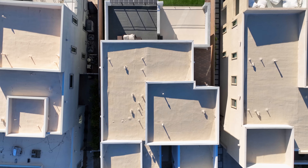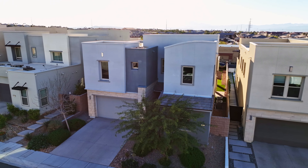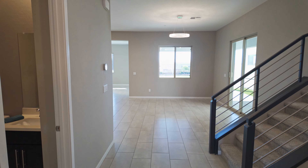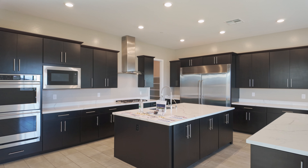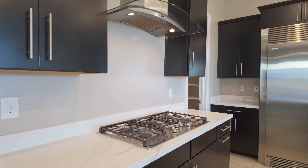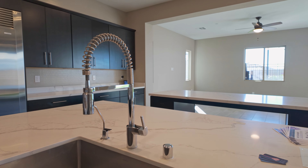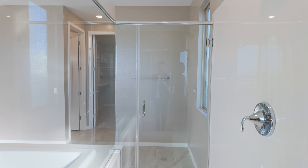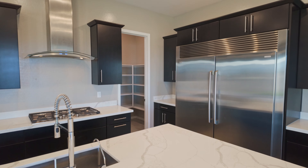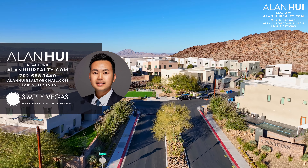Hey, what's up everyone? This is Alan near Las Vegas and Henderson Realtor of Simply Vegas.